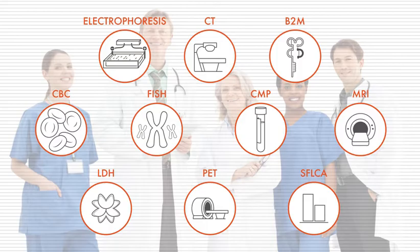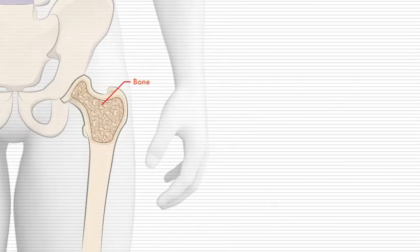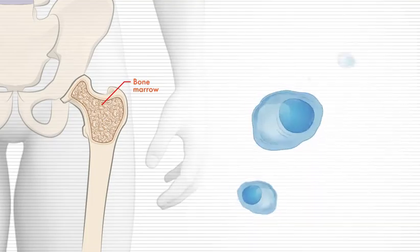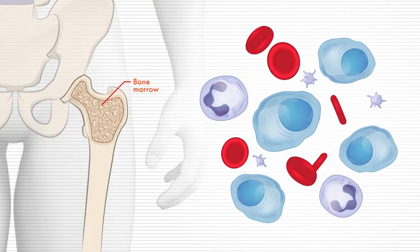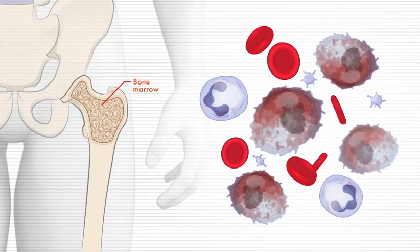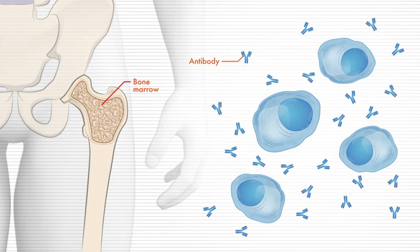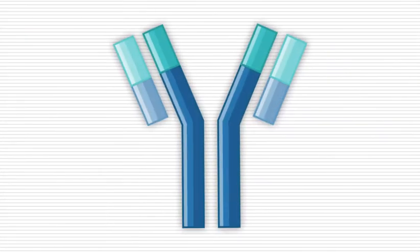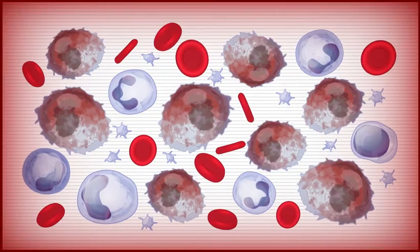We'll also describe what these tests measure and what the results mean. Multiple myeloma is a blood cancer that develops in the bone marrow, which is the spongy tissue in the center of many bones where blood cells are produced. In multiple myeloma, a type of immune cell called a plasma cell transforms into a cancerous myeloma cell. Normal plasma cells produce antibodies — proteins that help the body fight infections. Antibodies are made up of two parts: heavy chains and light chains.